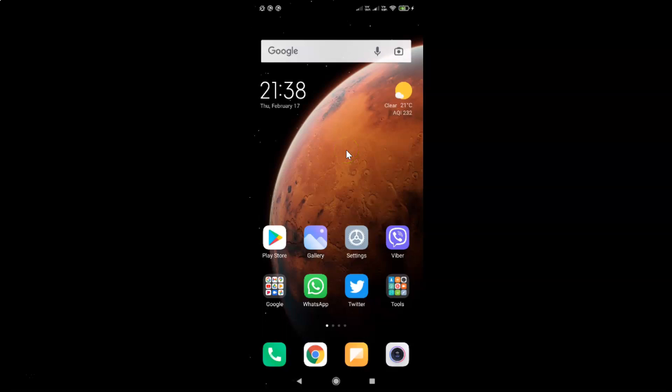Hi guys. In this video I will show you how to clear cache when device is locked in Redmi Note 7 Pro running MIUI Global Version 12.5.1. This is my Redmi Note 7 Pro device. So let us start.